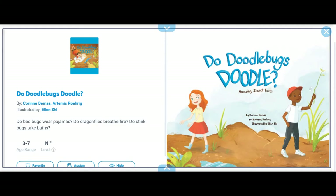Hello boys and girls, we're going to be reading a story today. The name of this story is 'Do Doodlebugs Doodle?' It's written by Corrine Demas and Artemis Roigrig, and illustrated by Ellen Shee.